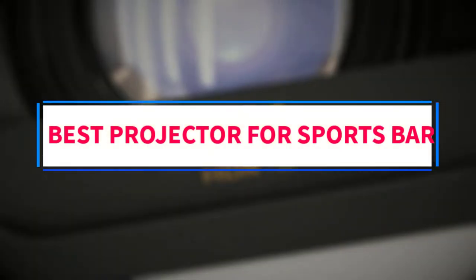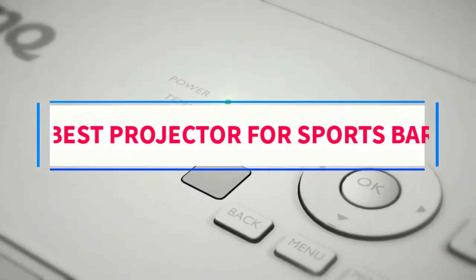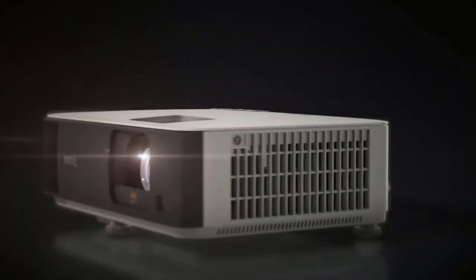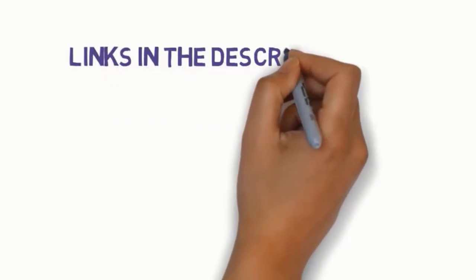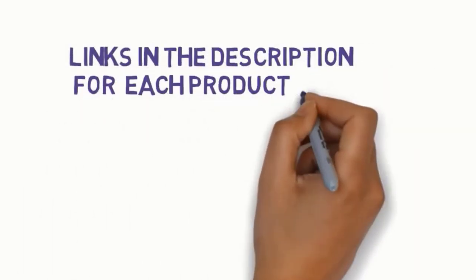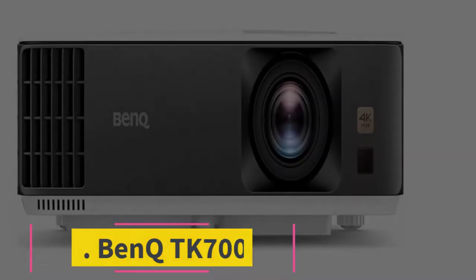Are you looking for the best projector for a sports bar? In this video we will look at six of the best projectors on the market. Before we get started, we have included links in the description, so make sure you check those out to see which one is in your budget range.